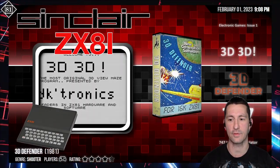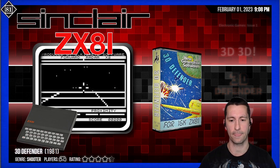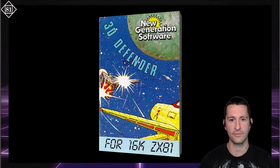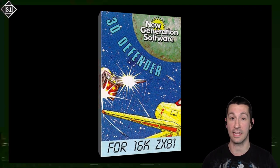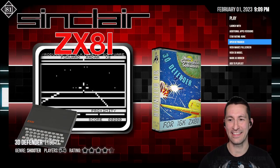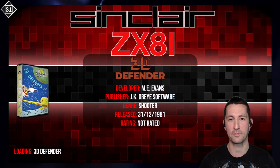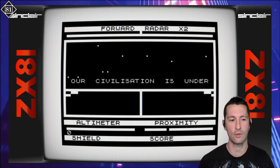Let's see what our next release is. After that, we're still on the ZX81 — and this is 3D Defender, maybe an arcade clone of Defender. For the box, it is the cassette tape 3D Defender by New Generation Software. You've got to have 16K in your ZX81. Let's pop in the cassette and play. Released at some point in 1981, this is 3D Defender for the ZX81.